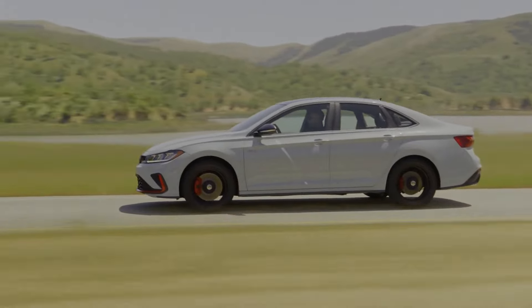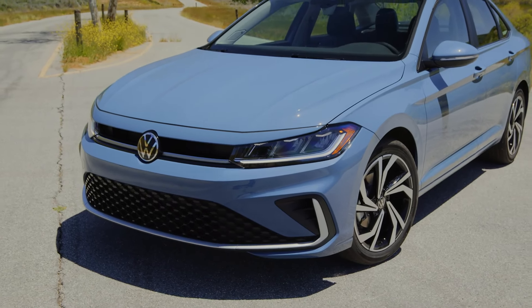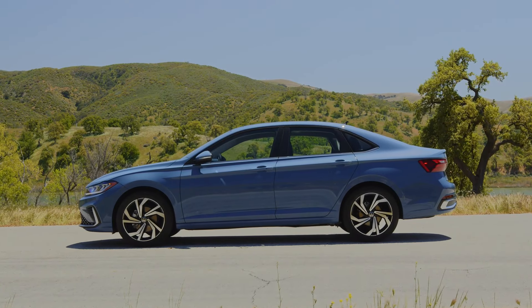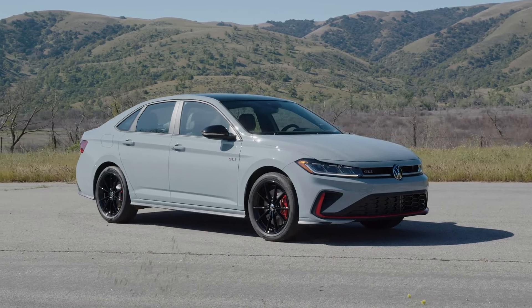The 2025 Volkswagen Jetta and Jetta GLI receive a refreshed exterior design, which includes modernized front and rear treatments. The front fascia now features new upper and lower grille designs, complemented by sleek LED headlights. For sport models and above, there's an additional light bar connecting the headlights, enhancing the vehicle's modern look. The rear end mirrors this aesthetic with a new trunk lid featuring a standard light bar that connects the taillights, giving the Jetta a sophisticated, unified appearance.